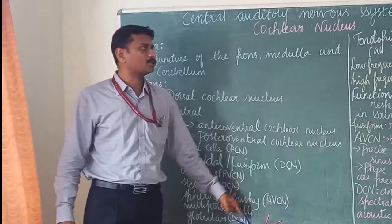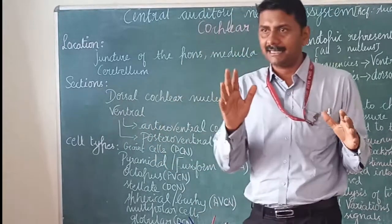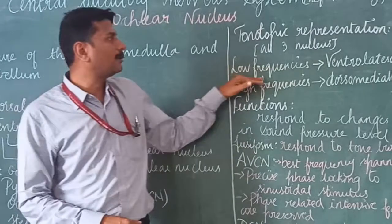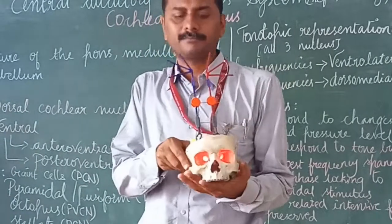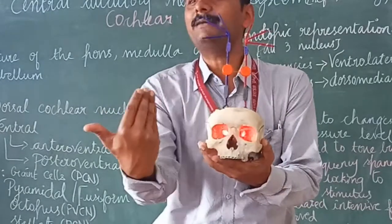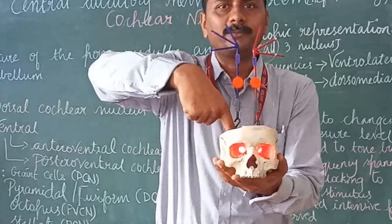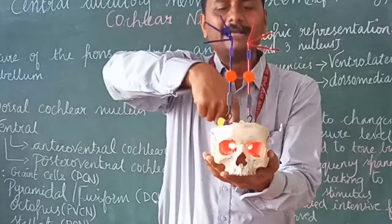The location of these cells is shown in the diagram. The entire auditory system is tonotopically organized, meaning there is a specific frequency representation in each part. The cochlear nucleus is also tonotopically organized. Low frequencies are ventrolaterally located — ventro meaning towards the front, and lateral meaning away from the midline. High frequencies are located dorsomedially, towards the back and towards the midline.